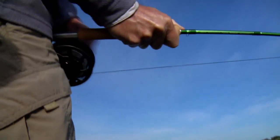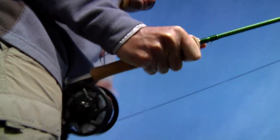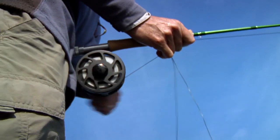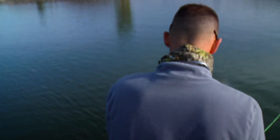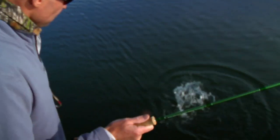Alex gets a strike but doesn't have a good hook set right away. After some uncertainty about whether the fish is on or off, it turns out he's on. Initially thought to be a bass, it turns out to be a little wiper. The wipers are small but fight hard.